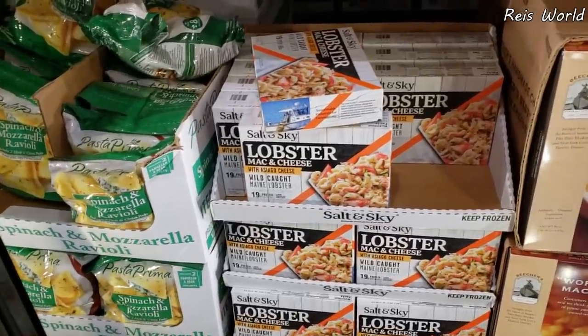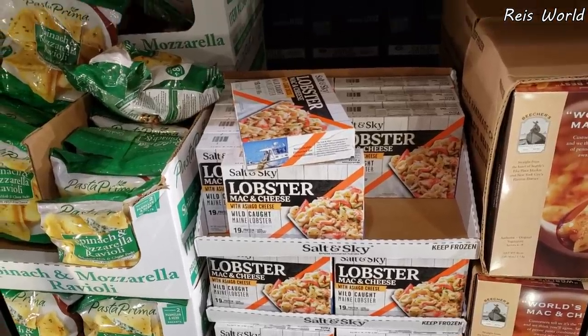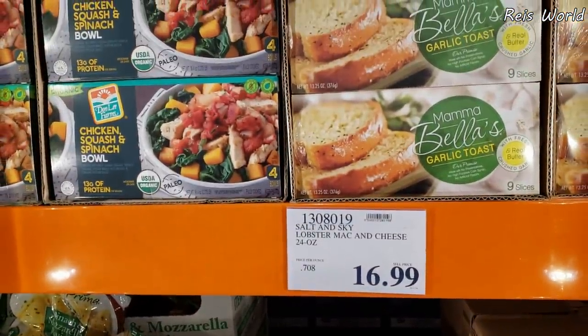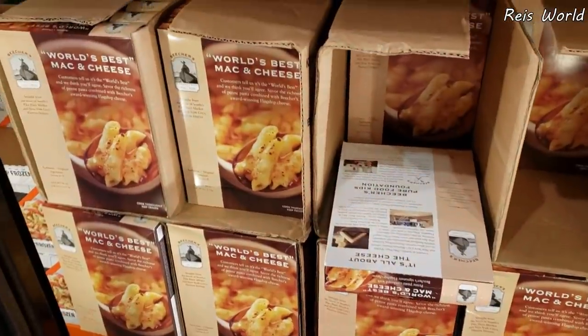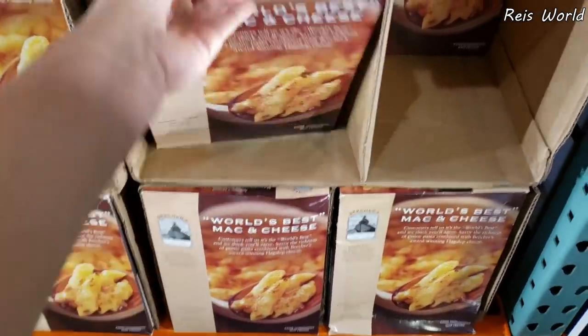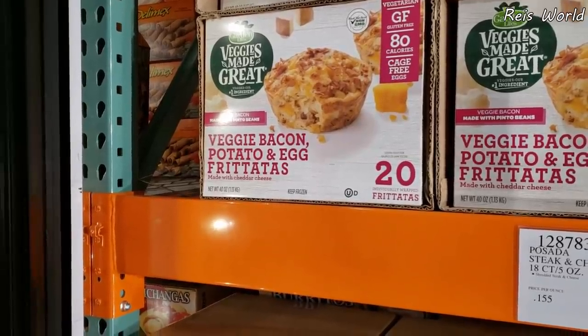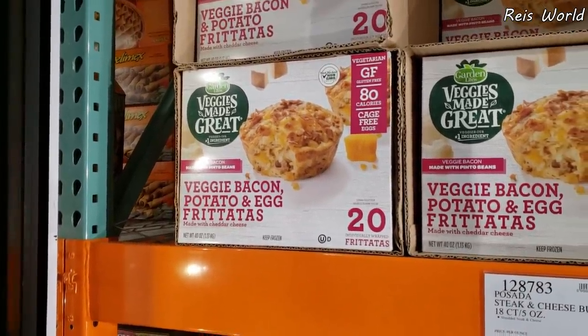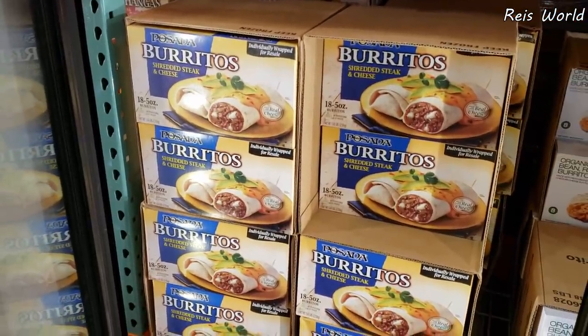Lobster mac and cheese — really? $17.00. I have not tried that. Mama's toast — that will be $10.00. Pretty much $14.00 here. Has anybody tried this one? I kind of want to. The veggie, bacon, potato, and egg — that one will be $12.00. The burritos are $14.00.